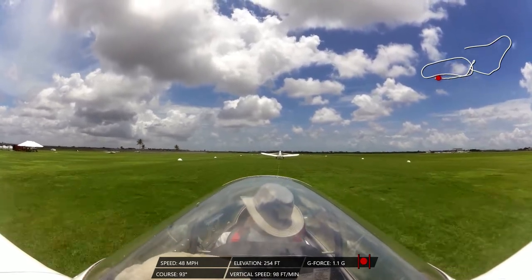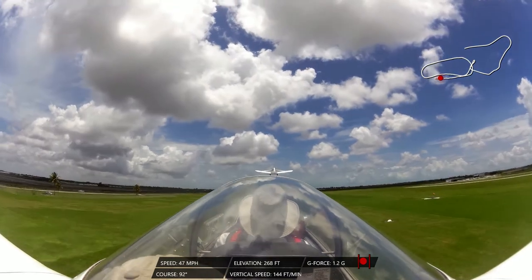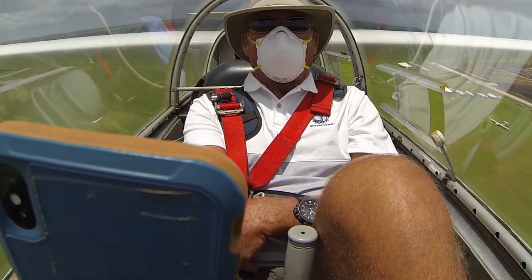So we're staying in ground effect here. This is kind of like water skiing — we follow the boat, we stay in the area where there's less weight. We're at 100 feet now.